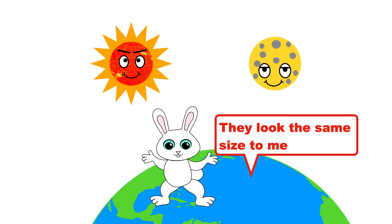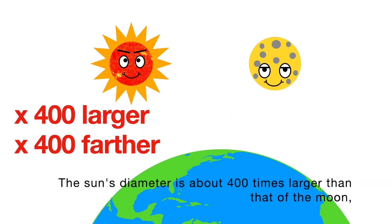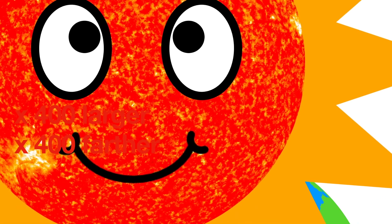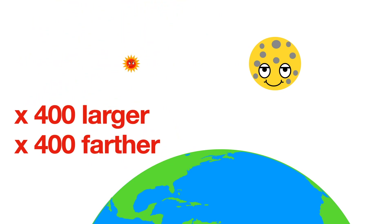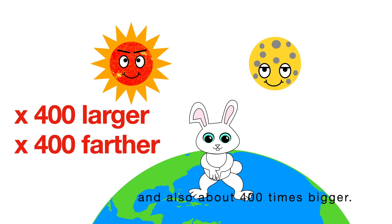The sun and the moon appear about the same size when you look at them in the sky. The sun's diameter is about 400 times larger than that of the moon, and the sun is also about 400 times farther from Earth — so they look the same size purely by coincidence.